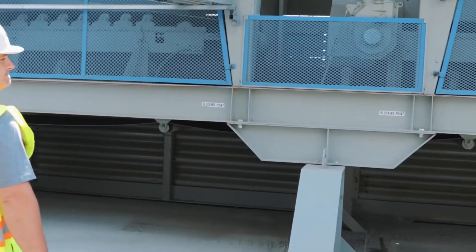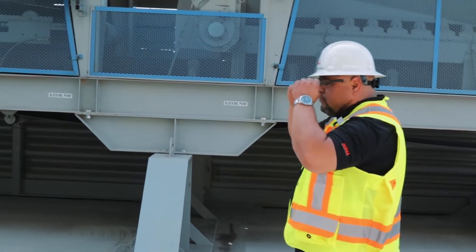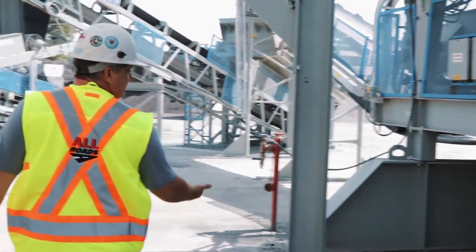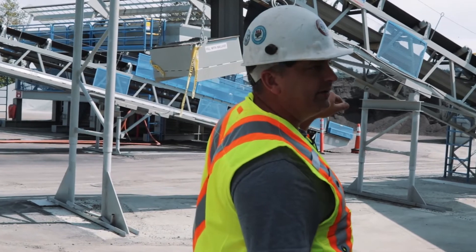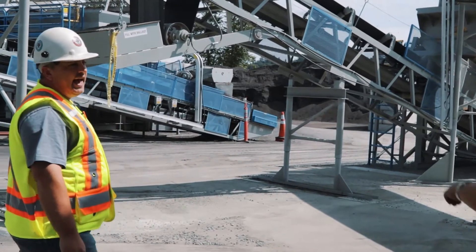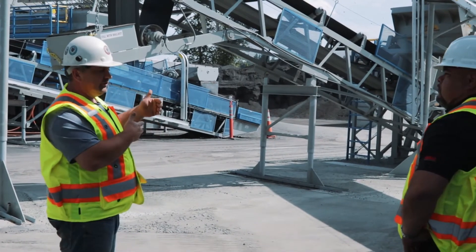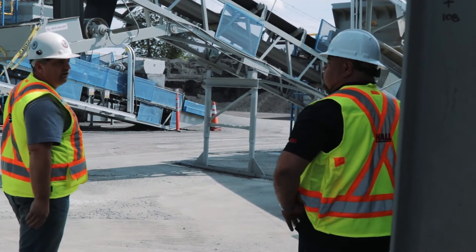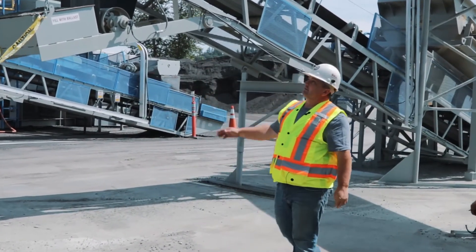We actually pre-screen material before it hits the drum because sometimes the supplier gives us oversized material. It scalps all the bad stuff off — it's basically a glorified sieve. As the material comes out of the feeders, it all hits the screen and actually starts blending as it's mixed together.